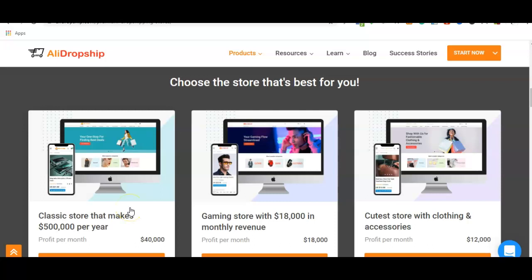As you already know, dropshipping is the quick way to start making money online. But if you have to start from scratch, the process is really daunting and time consuming. Which is why the AliDropship team has come up with a replica of an already successful dropshipping store.